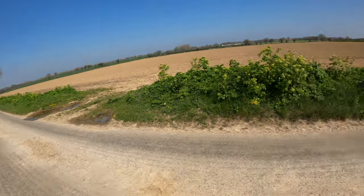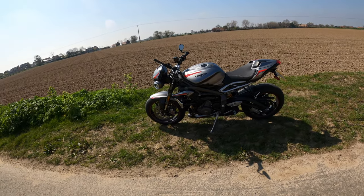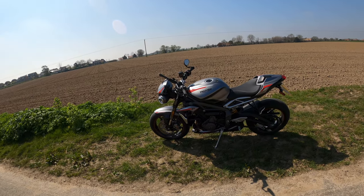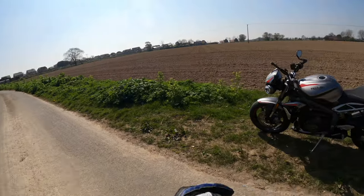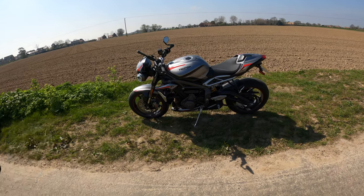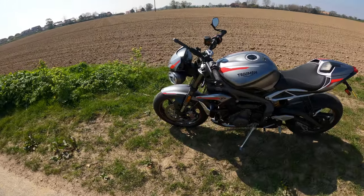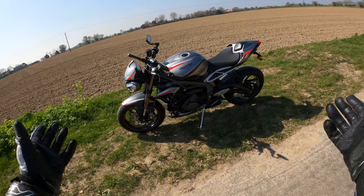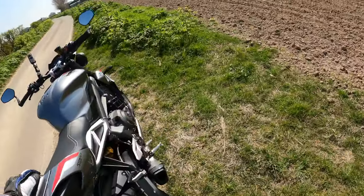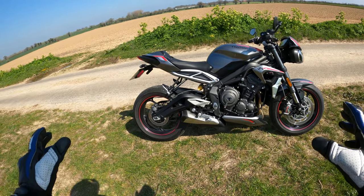If you're contemplating this sort of middleweight naked bike as a contender, I would highly recommend getting yourself out and jumping on one for a test ride — you won't be disappointed. Let me know in the comments what you think. Do you own one? Have you had any problems with one? Personally, there isn't a lot not to like about this bike.